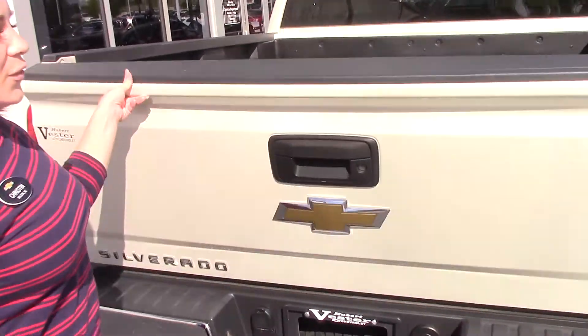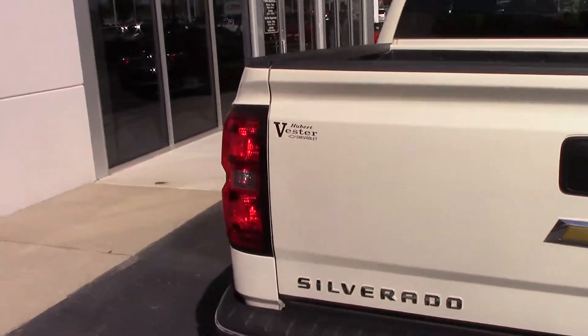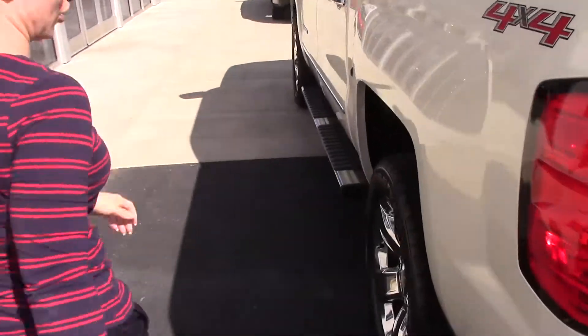This beautiful truck only has 57,000 miles on it — for a 2014, that is unheard of.